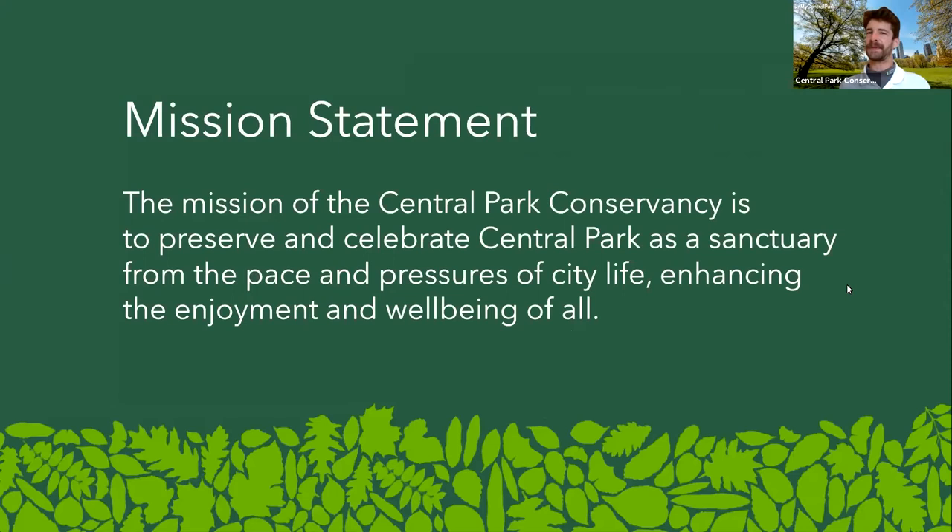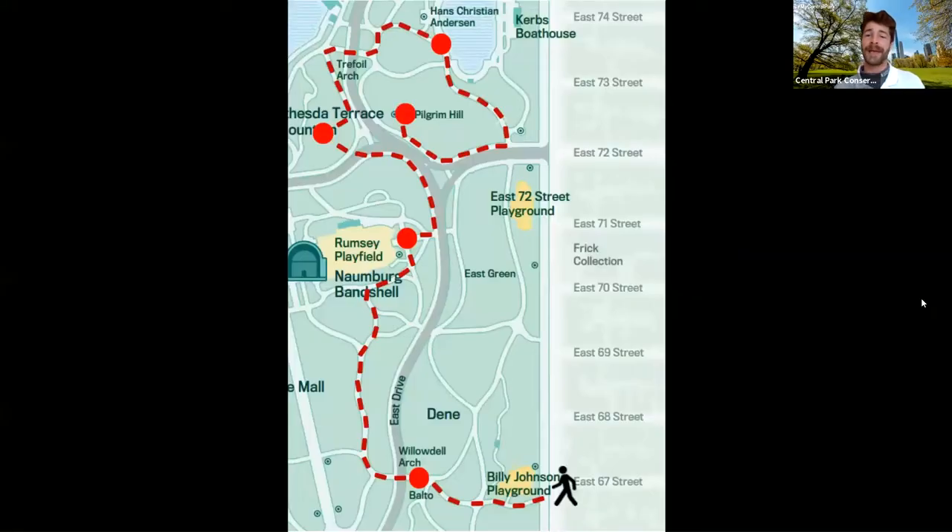We here at the Central Park Conservancy are the non-profit that help keep the park clean and green, and our mission is to preserve and celebrate Central Park as a sanctuary from the pace and pressures of city life, enhancing the enjoyment and the well-being of all. Today we're certainly going to have a wonderful walk through the park as we adventure from about East 67th Street up to Pilgrim Hill, exploring a lot of the fresh spring blooms that we're seeing in the park presently.